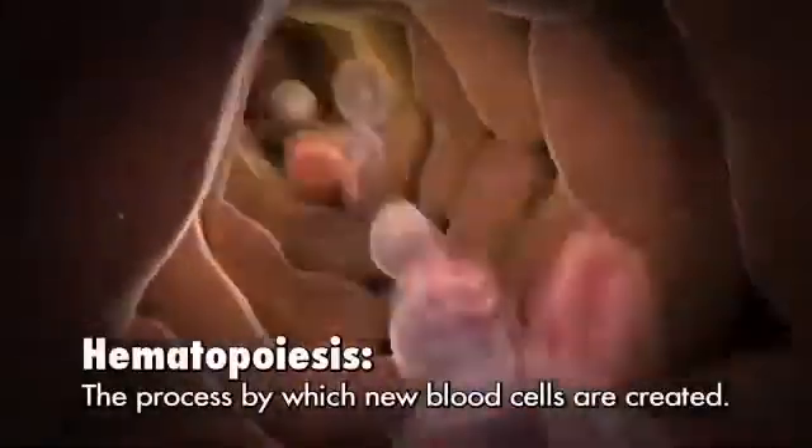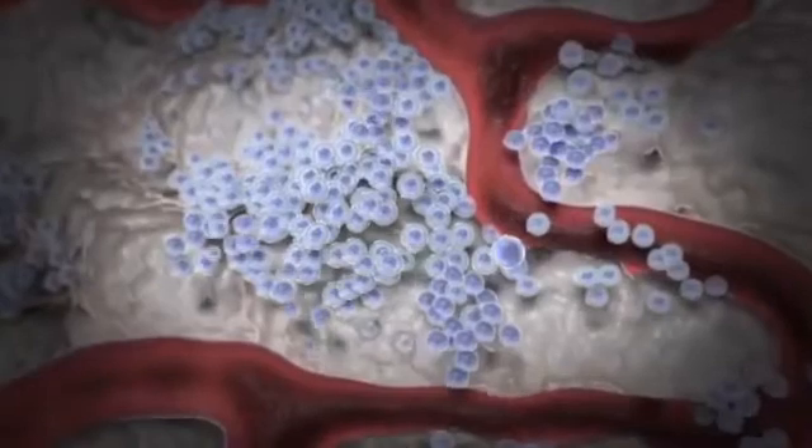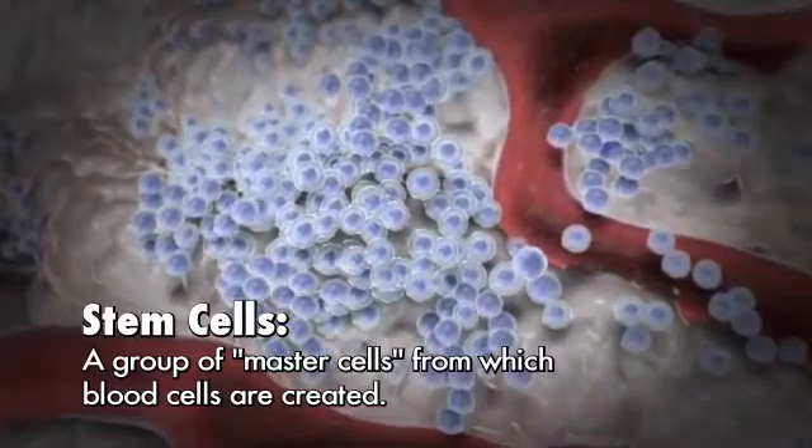This process by which new blood cells are created is called hematopoiesis. Blood cells in the body, including the white cells, are made in the bone marrow, which is the soft spongy material in the center of the bones. Blood cells are created from a group of master cells called stem cells, which also live within the bone marrow.